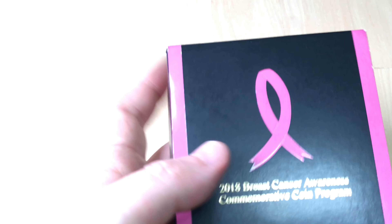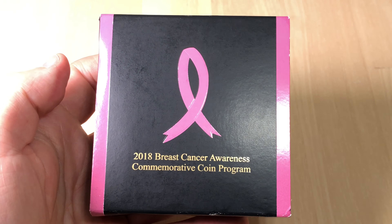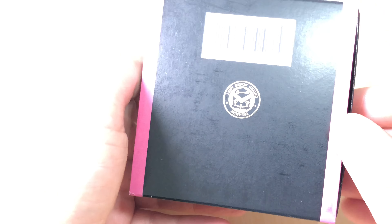So it almost got sent back, but I'm glad it wasn't because I wanted this coin in my collection. Let me tell you what I think about it.